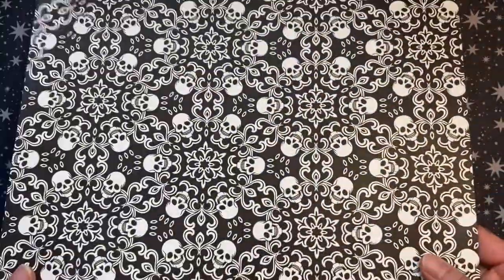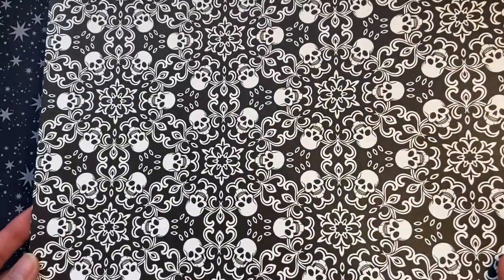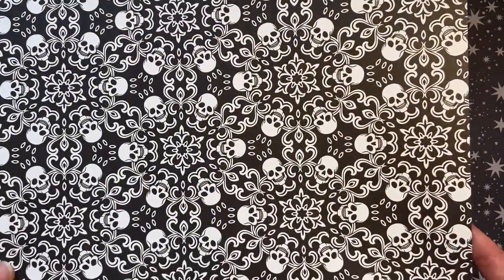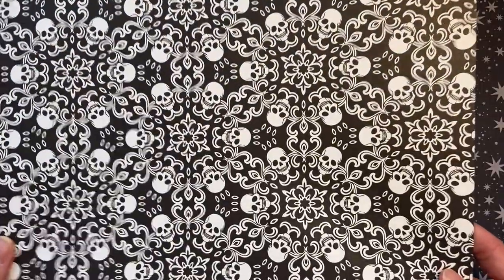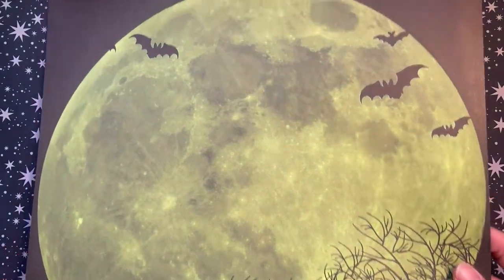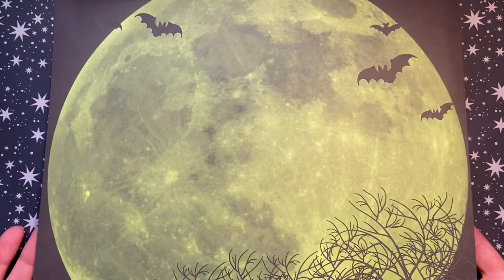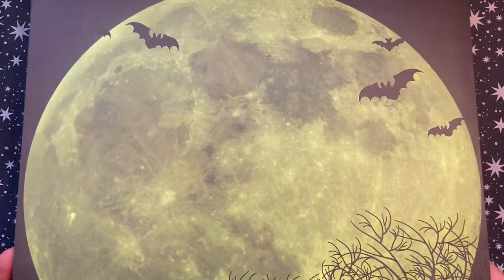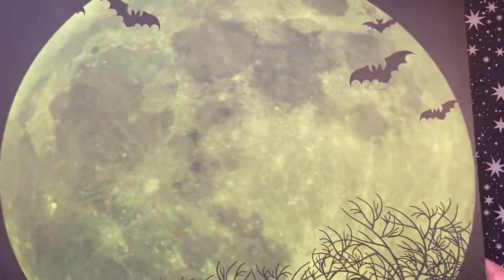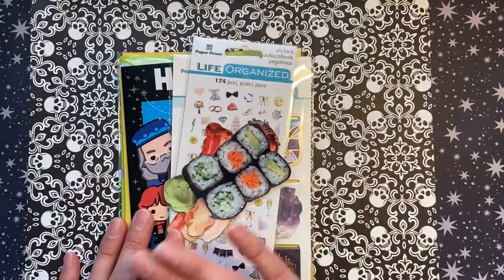I've been wanting to do a spooky planner setup for a while in my B6 TN to try and use that with a purpose. I really love this skull pattern on one side, and then on the other side is a super pretty full moon pattern — just like normal scrapbook paper. I'm super excited and very happy I was able to get all of these items at such a great deal.